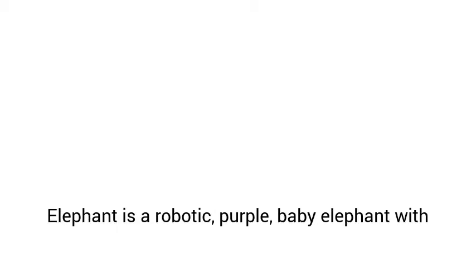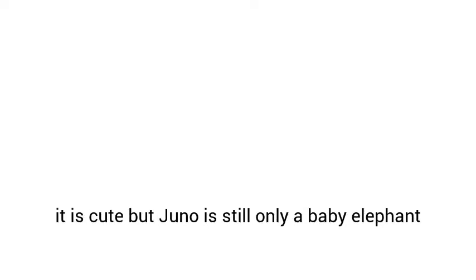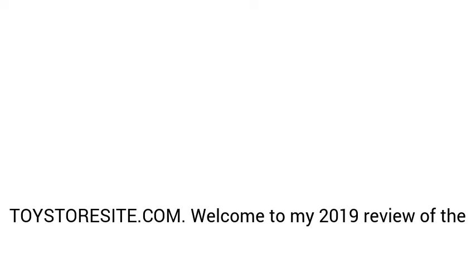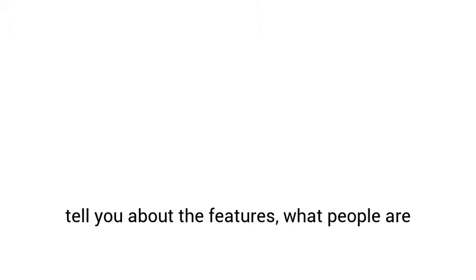Juno My Baby Elephant Review. Juno My Baby Elephant is a robotic, purple, baby elephant with the cutest tuft of pink hair. Juno is as smart as it is cute, but Juno is still only a baby elephant and has plenty to learn. Welcome to my 2019 review of the Juno My Baby Elephant.